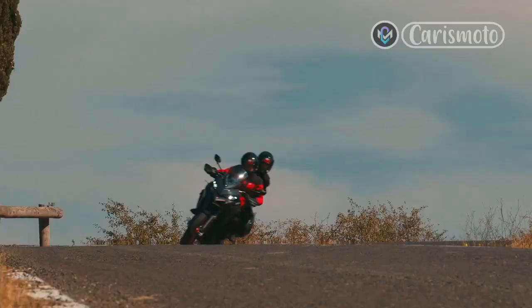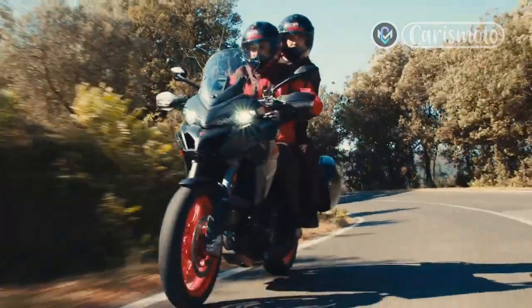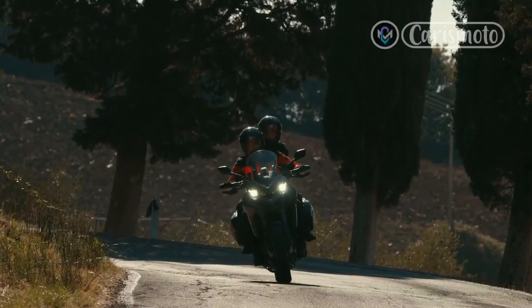This is an unusual test. Ducati's Multistrada V4 Pike's Peak hasn't been officially announced, meaning this was a blind test of a prototype, with the first production Pike's Peak due to be officially revealed at the end of this year.